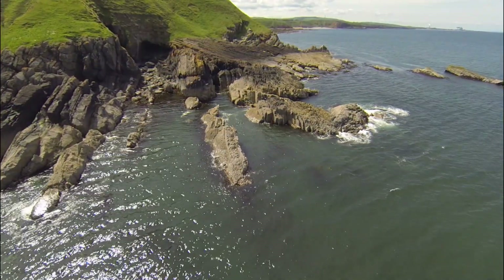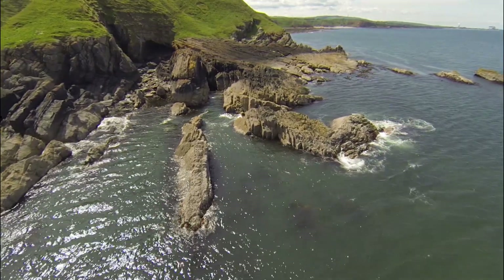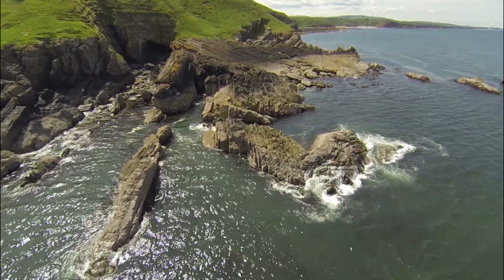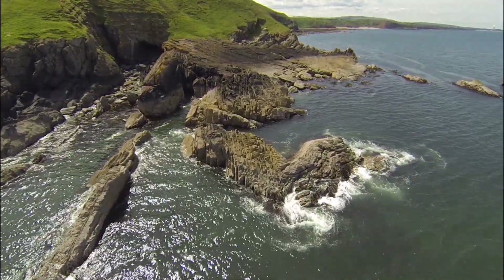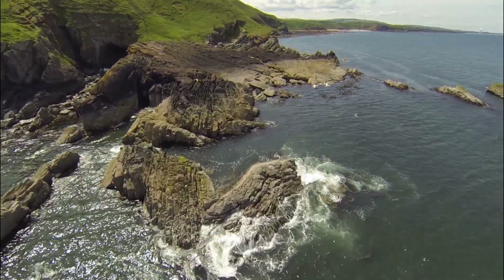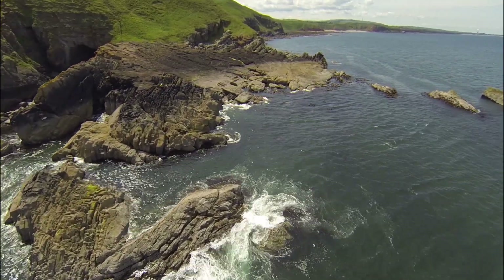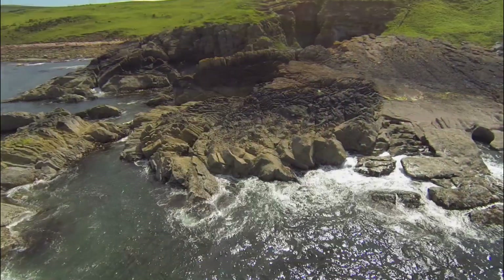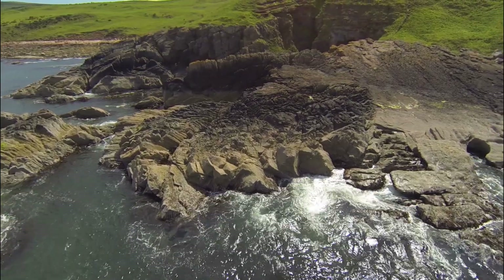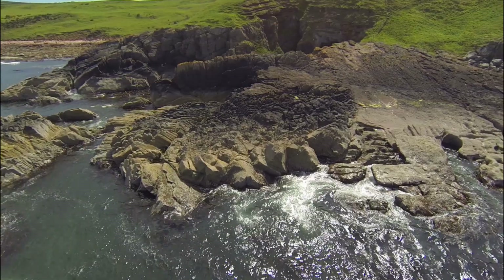These Silurian rocks formed on the marginal floor of the ancient Iapetus Ocean, some 440 million years ago. But then those layers of sedimentary rock were buckled and compressed as the Earth's tectonic plates converged and that ocean closed and disappeared forever. These folded vertical layers result from those tectonic forces. After the Iapetus Ocean had closed, probably some 425 million years ago, the Silurian rocks were uplifted again and gradually eroded, leaving a rough and irregular ancient land surface that we can trace in these rocks at Siccar Point.